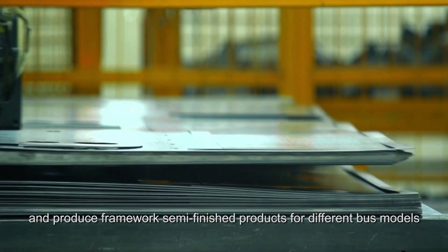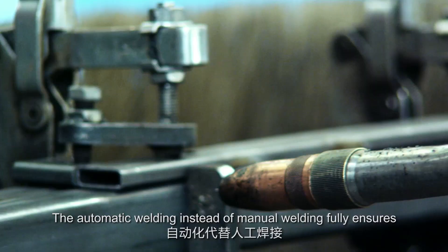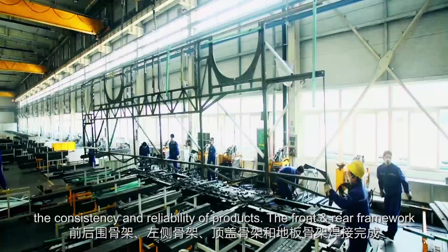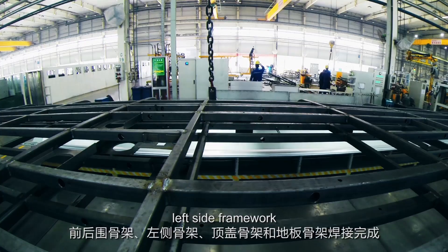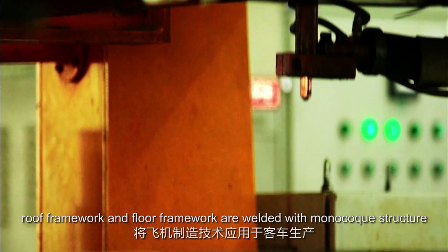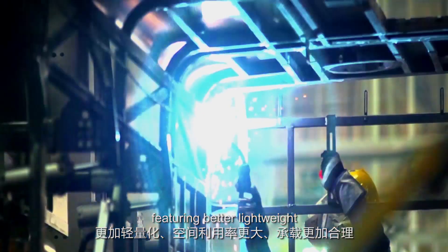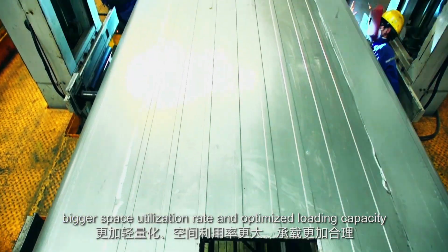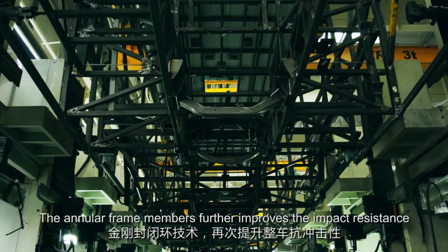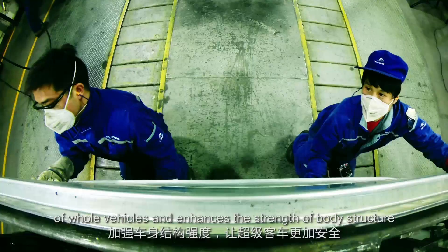Automatic welding, instead of manual welding, fully ensures the consistency and reliability of products. The front and rear framework, left side framework, roof framework, and floor framework are welded with a monocoque structure. Aircraft manufacturing technology is applied to bus production, featuring better lightweight design, bigger space utilization rate, and optimized loading capacity. The annular frame members further improve the impact resistance of whole vehicles and enhance the strength of the body structure, making the superbuses much safer.